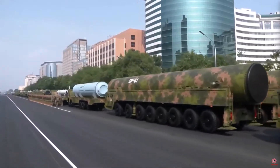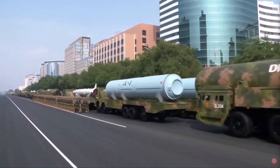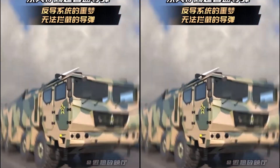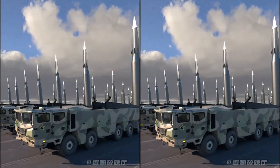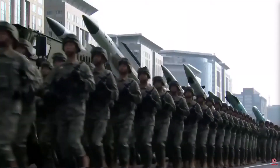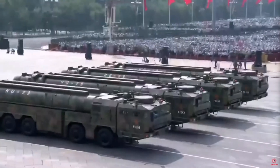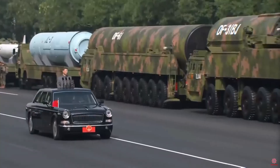The Dongfeng, or East Wind, missile series began as a simple copy of Soviet rockets. But over 60 years later, it evolved into one of the world's most sophisticated missile families, capable of striking targets across continents at hypersonic speeds. Today, we trace the evolution of the Dongfeng missile series from its humble beginnings with the Dongfeng-1 to the latest cutting-edge Dongfeng-61, and how it reshaped the balance of power in the modern era.